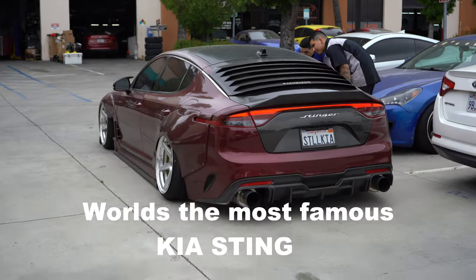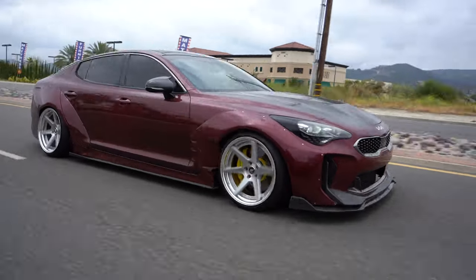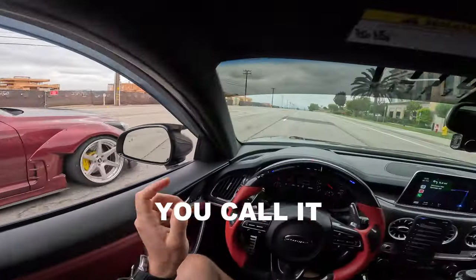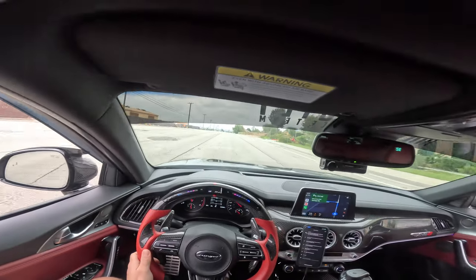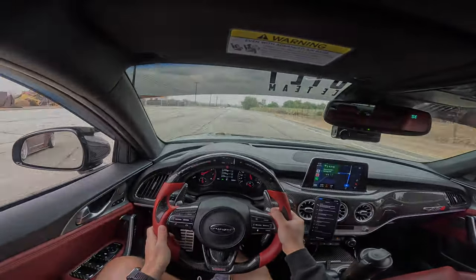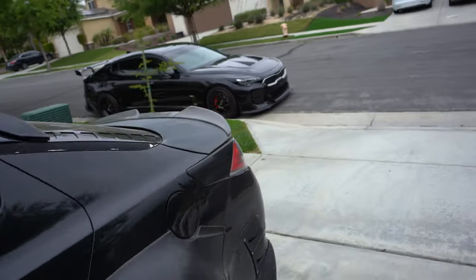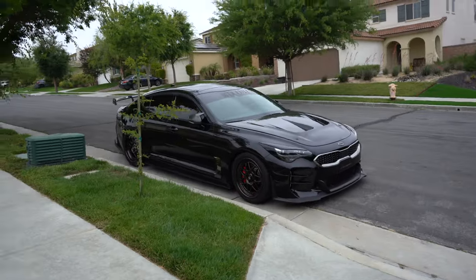We're checking out the world's most famous Kia Stinger. Hey fam, thank you for tuning in to another video — it's your boy Dark Rice. We're heading out to one of the most notorious cities for pulling over modified cars, and we're going to check out the world's most famous Kia Stinger. Before we head over there, I had to put the front license plate on because this city is notorious for pulling over modified cars.